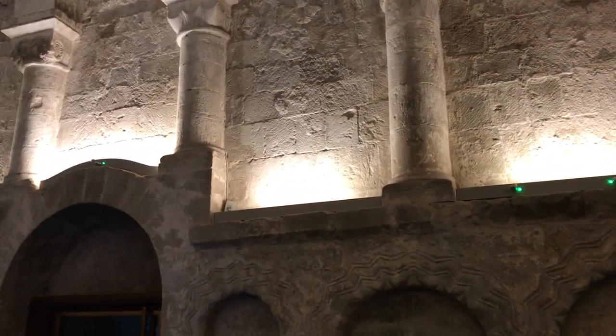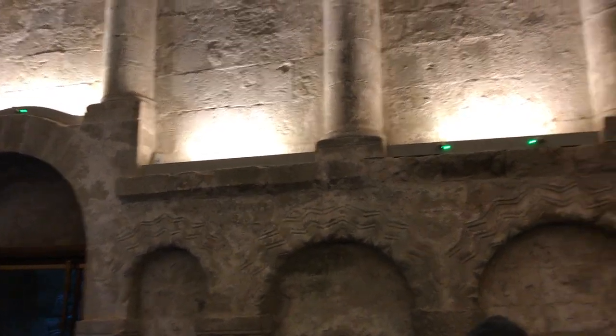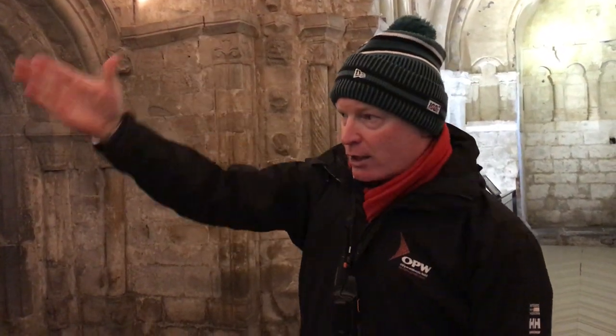This door here was the main door for the clergy. The building dates to 1134; the cathedral next door is from 1235 onwards. For a hundred years this door opened out onto the Rock of Cashel — the round tower was there, the cross was there. The clergy would enter this door bringing the body and blood of Christ.